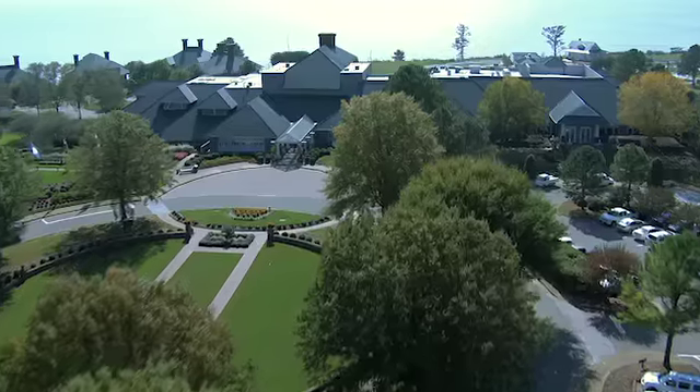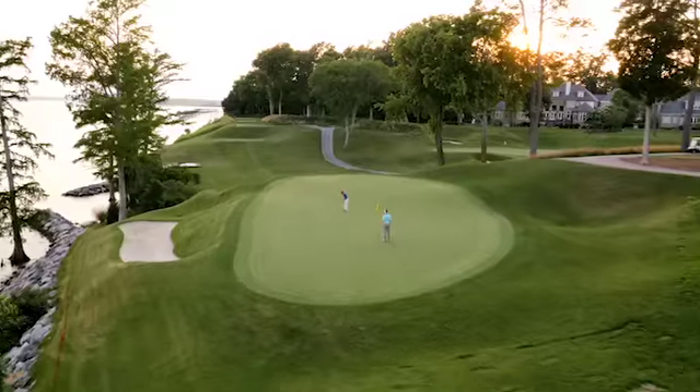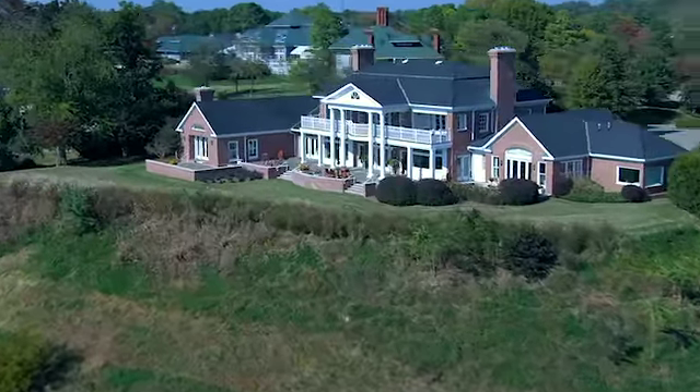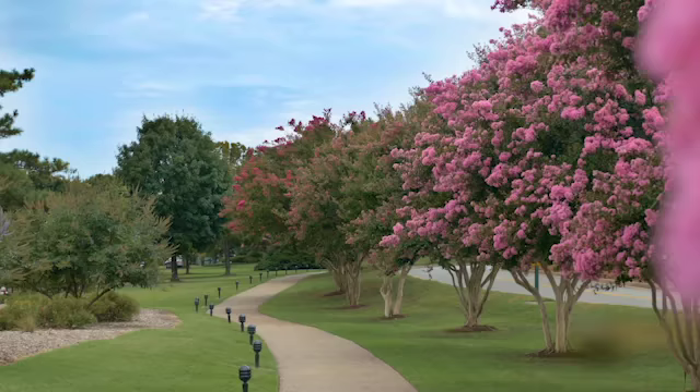We're 2,400 acres, but it's a campus setting and we take advantage of all of that with our three golf courses, a beautiful beach and waterfront, and just a general upkeep to the property and normal maintenance of the beautiful grounds that we have are probably the number one thing that people speak about the most.